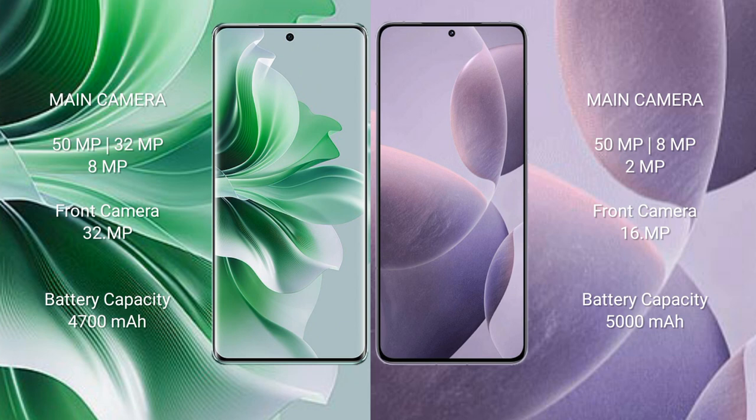Oppo Reno 11 Pro has a 4700mAh battery with 80W fast charging support. Redmi K70 has a 5000mAh battery with 120W fast charging support.